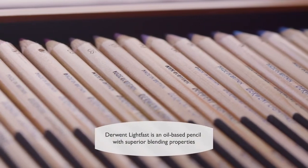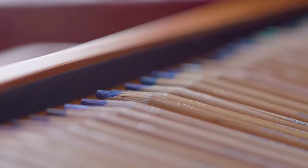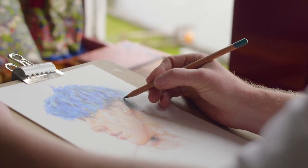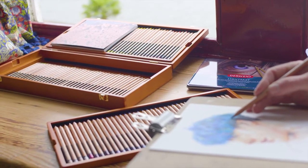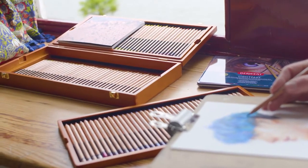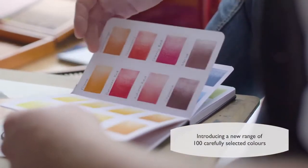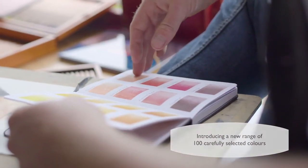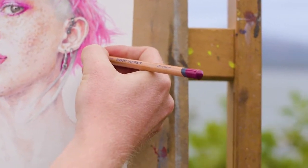Derwent Lightfast colour pencils are a range of 100 colour pencils that are all 100% lightfast under museum conditions, which gives a sense of security to artists like myself who will be exhibiting them. The range of 36 colours was really exciting to use for the first time, but now that there are a hundred different colours in the range, it's opened up a whole load of new possibilities with the kinds of drawings that I can make with a lightfast colour pencil.